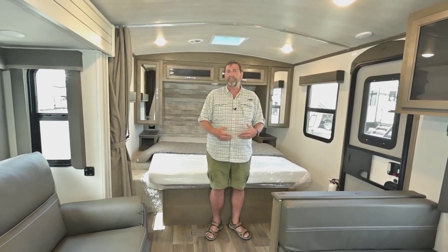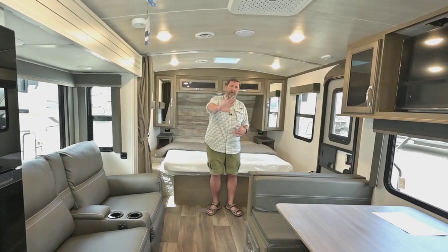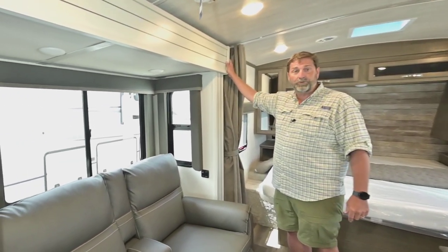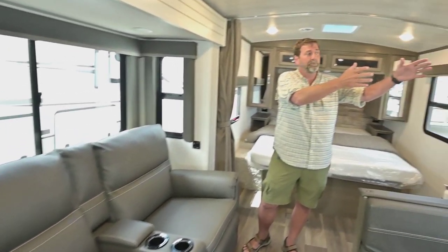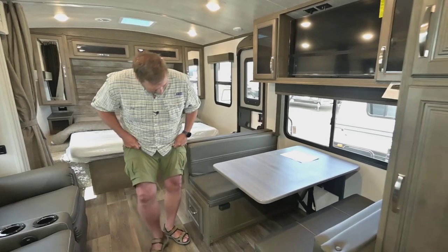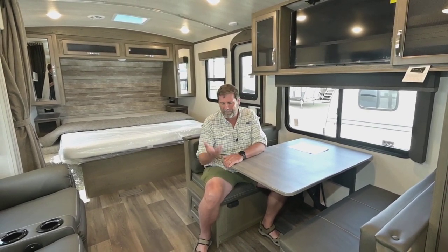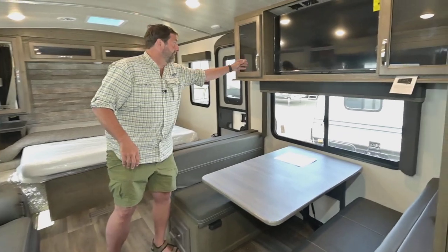A lot of smaller coaches feel very tight inside because they put a wall at the end of the bed that closes everything off. But this coach, even though it's small, feels huge inside because we have a full wall slide. The slide includes theater seating right across from your big TV, and you've also got a great dinette booth. This is what's called a dream dinette — there are no posts where your feet go, so it's easy to get in and out, and it folds down simply to make a bed.